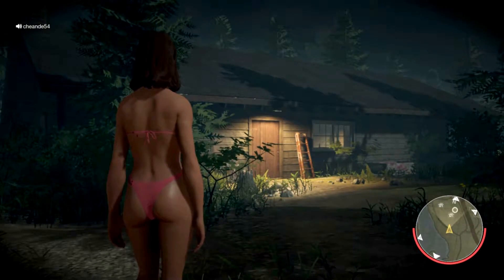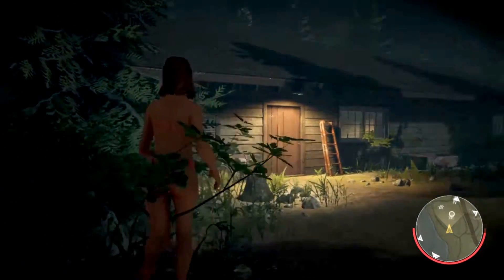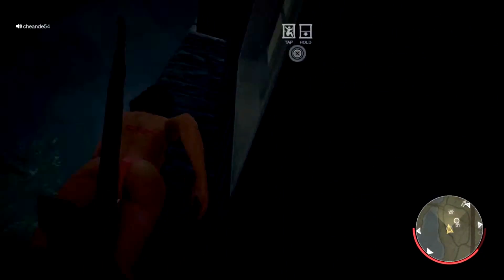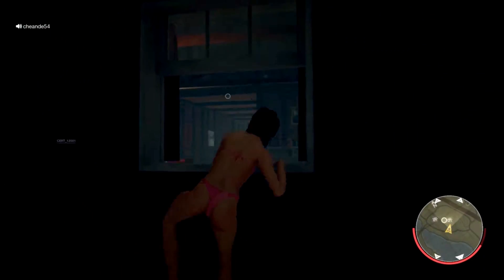Hey guys, what's up? Welcome back to another episode of Live Games Wild, where today we're going to talk about strategies for escaping in Friday the 13th, and specifically how to escape in the boat. That's what we're going to try to do here in this game.